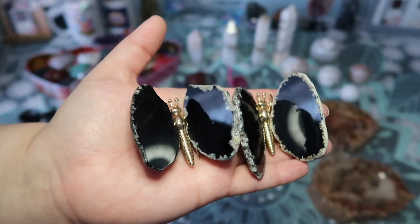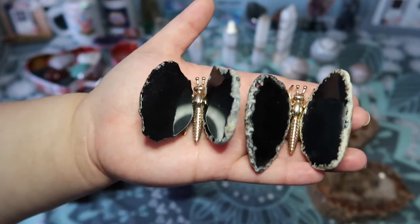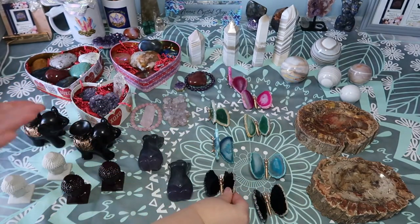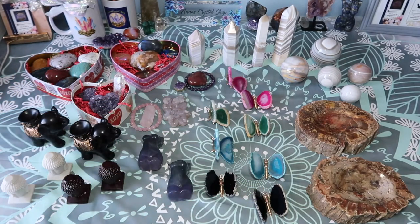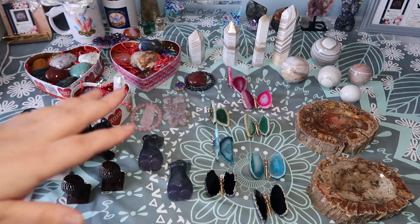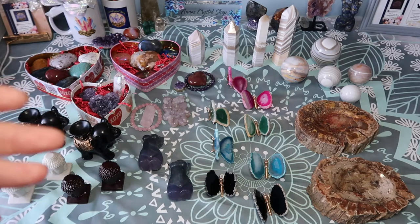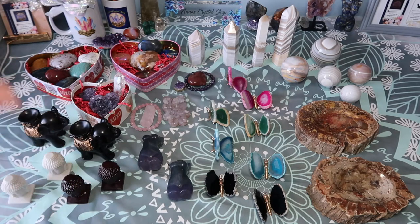They are all set in gold and how beautiful — every butterfly is different, each one has different designs. Some of them do have druzy pockets in them, absolutely stunning. They are listed on Etsy and numbered so you can pick which one you like and see how different each one is. These items are also really great for kids — I know a lot of people shop for children, nieces, nephews, and these carvings are a great way to get kids into crystals.